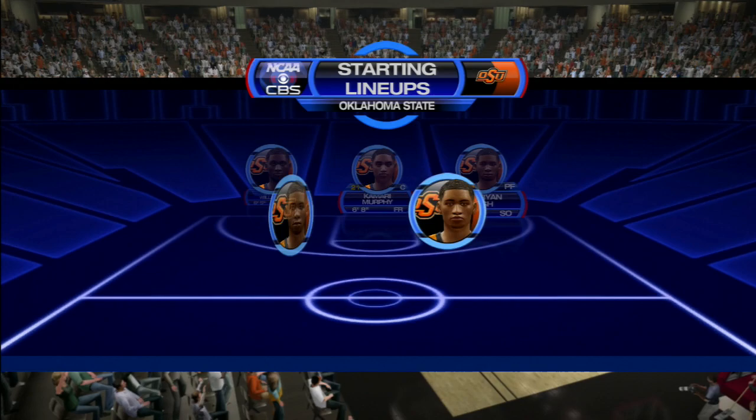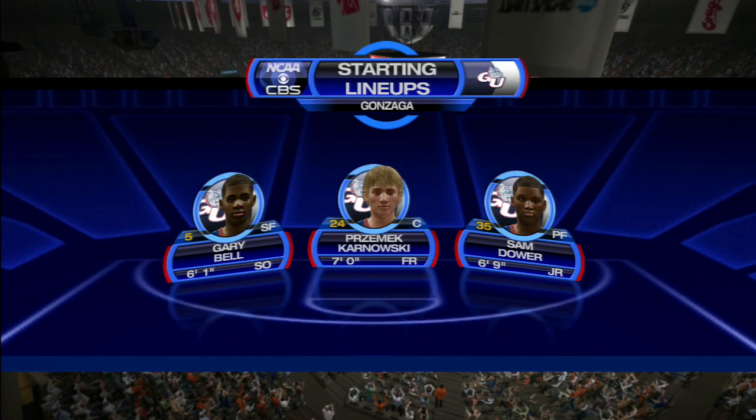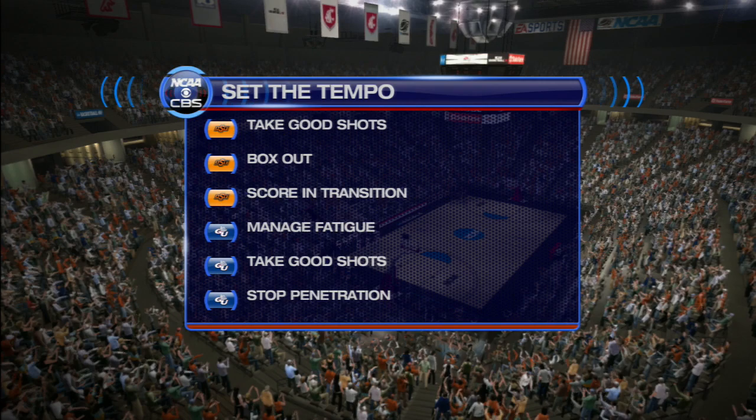There's a look at the starting lineup. I'm going to keep my eye on the two kids at that small forward position. When you talk about contributors, these guys are definitely at the top of the list for their respective teams. Here's what the plan of attack is for either team in regards to tempo.